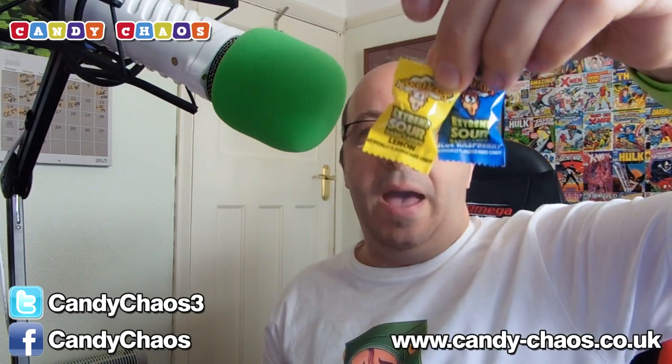Next up we have Warheads — the extreme sour Warheads. I've got four different flavours: lemon, raspberry, black cherry, and apple. The apple ones I find are always the most sour. We've got six pieces in total across four different flavours of lovely extreme sour Warheads.